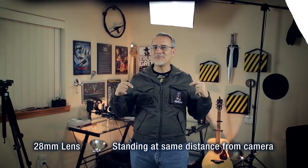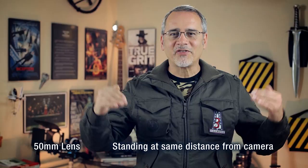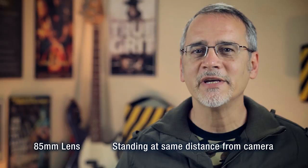Here I am using a 28mm lens, standing in the same place. Notice how much more you see of the room, and how much smaller I look. Here I am using the 50mm lens, again standing in the same place. I'm pretty much framed the way I want it — that's why I use the 50mm for these episodes.